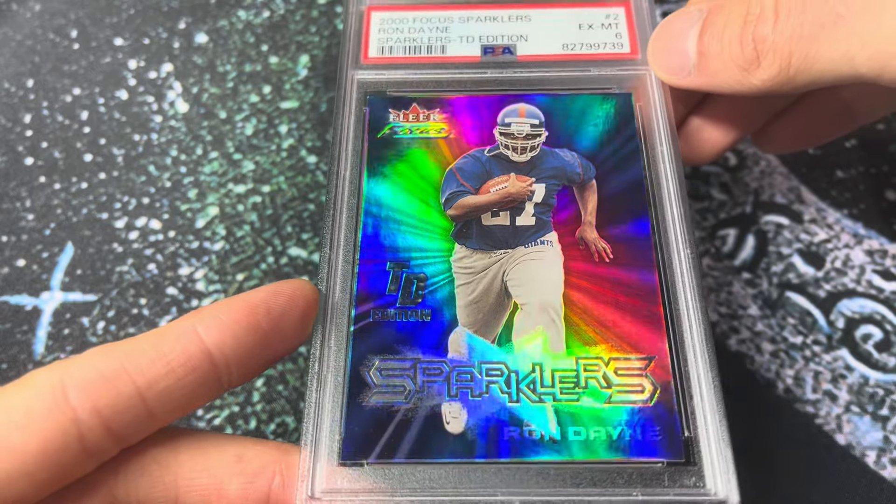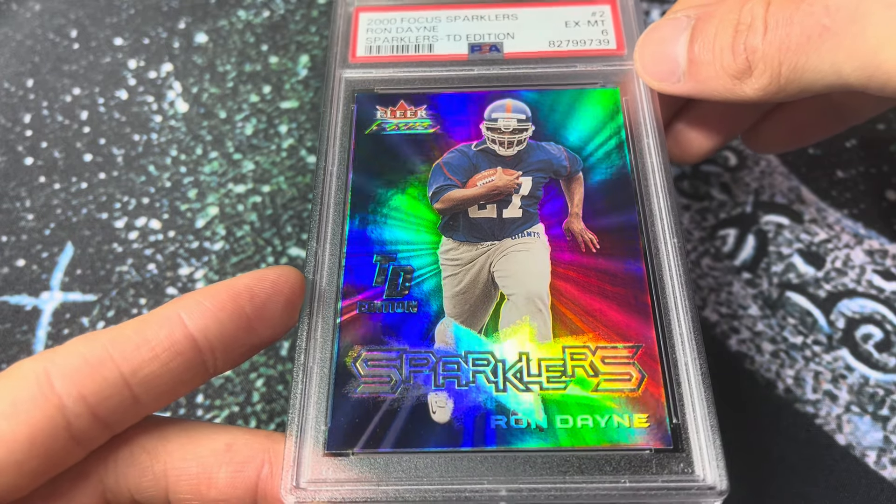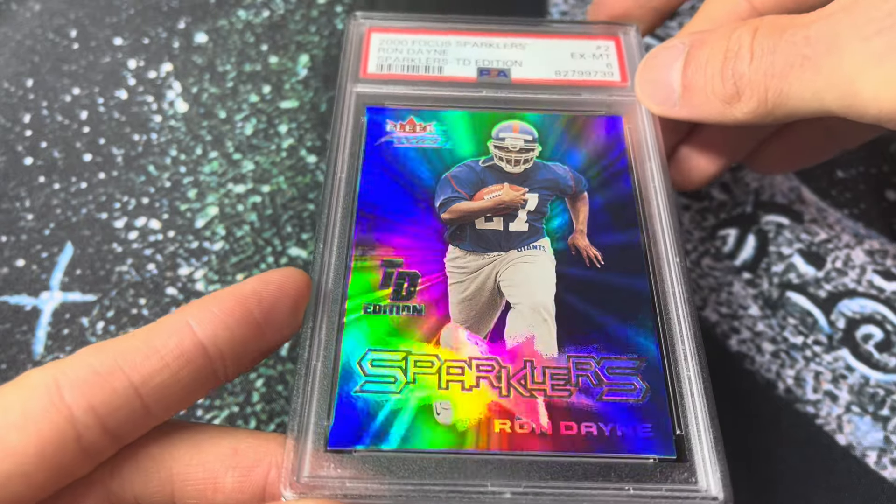I do have this listed for sale, just throwing a lot of spaghetti at the wall in terms of listing items. But this is a very, very cool card. Not the most broadly collected player, but he's such a big part of the early 2000s football era.